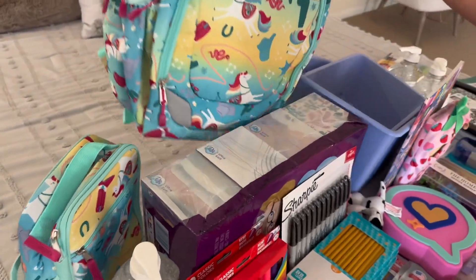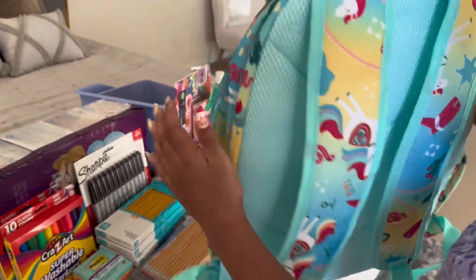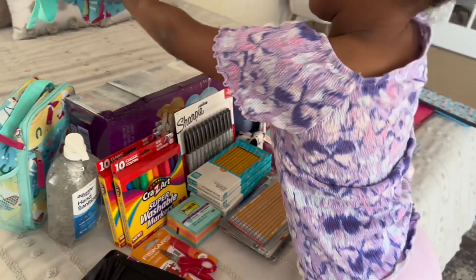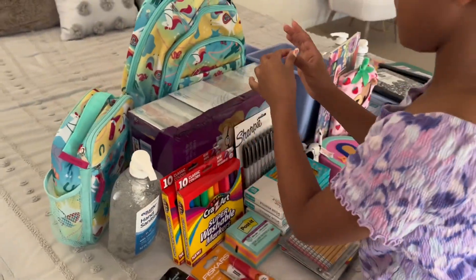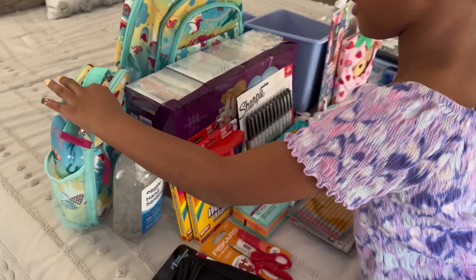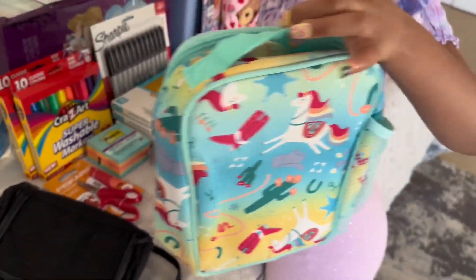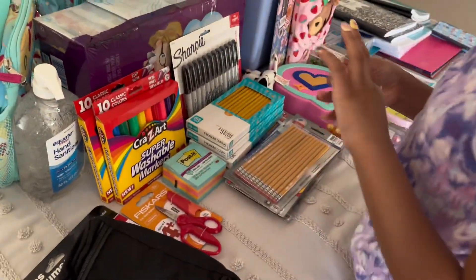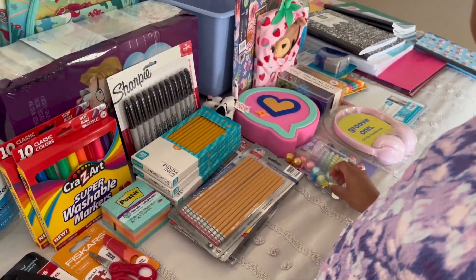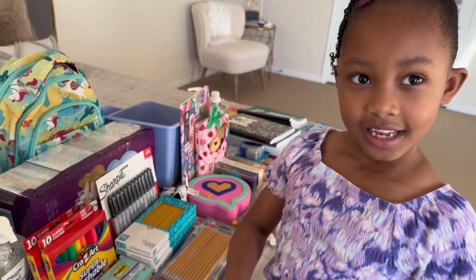Do you want to show us your backpack? This is my backpack — we got it from JC Penney, not Walmart, but I wanted to include it because it's part of the supplies. It comes as a set with a lunch bag that you can put right here.